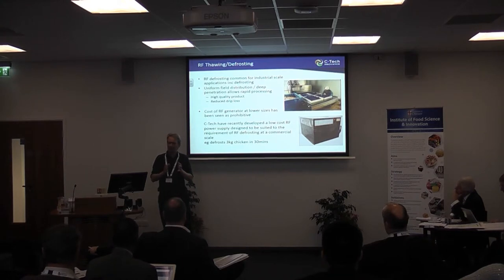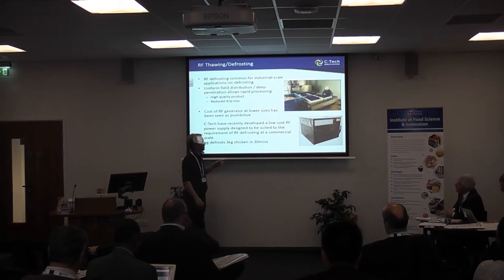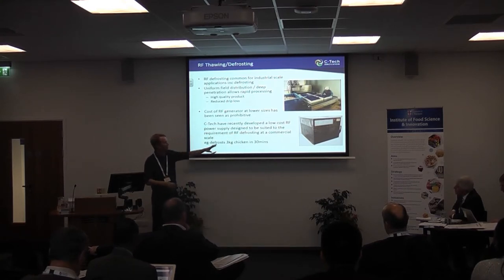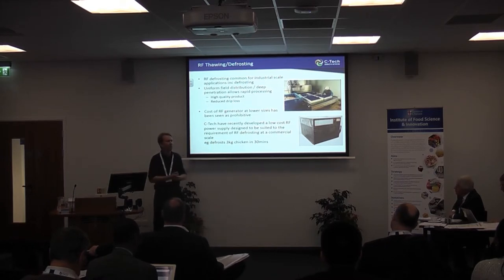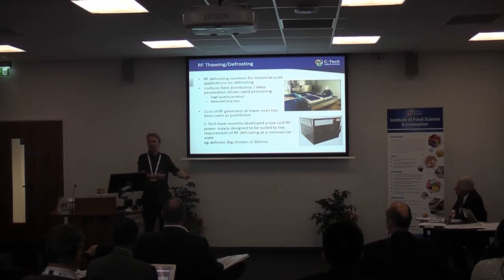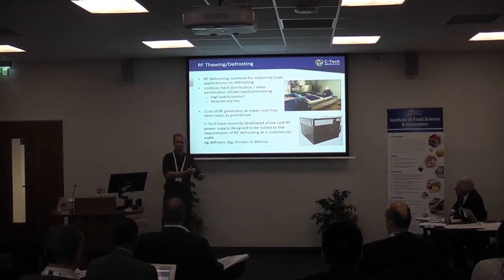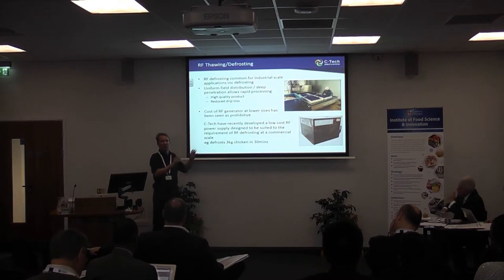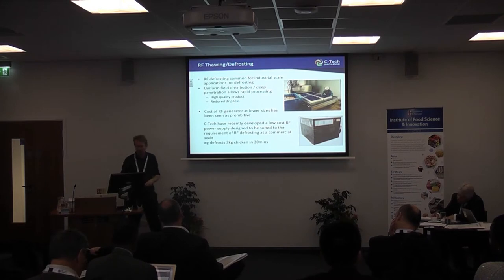The RF generators haven't been available at a small enough size or a low enough cost. But we have recently developed low-cost RF power supplies and are currently developing an RF defrosting system for catering applications — a kilowatt or a few hundred watts RF system capable of being used in commercial scale systems. It can defrost chicken in tens of minutes rather than many hours, helping with product inventory, reducing waste, and improving productivity.